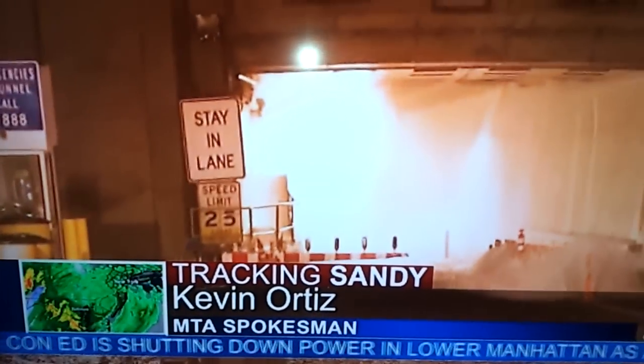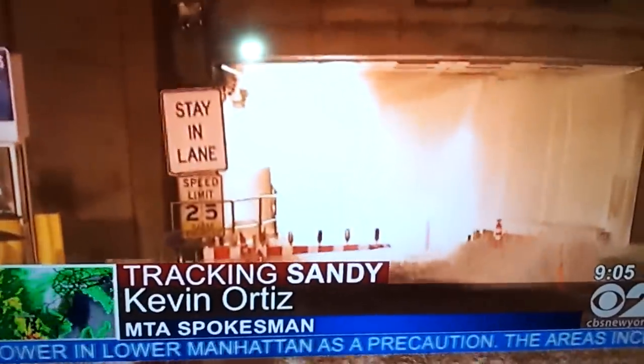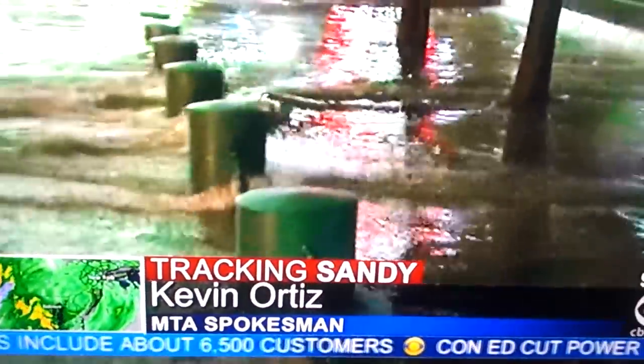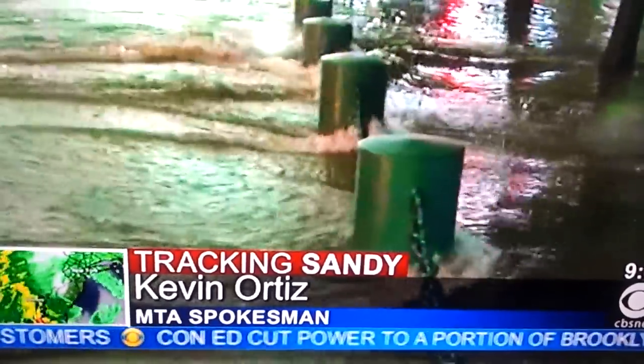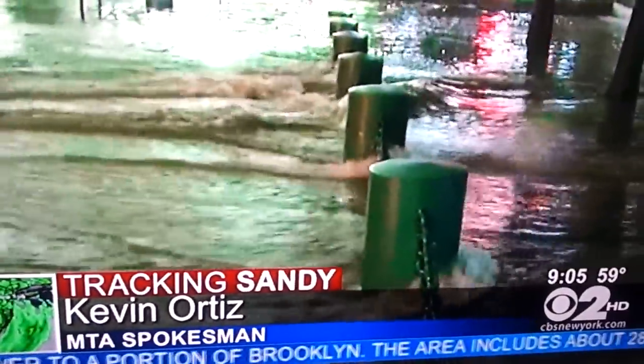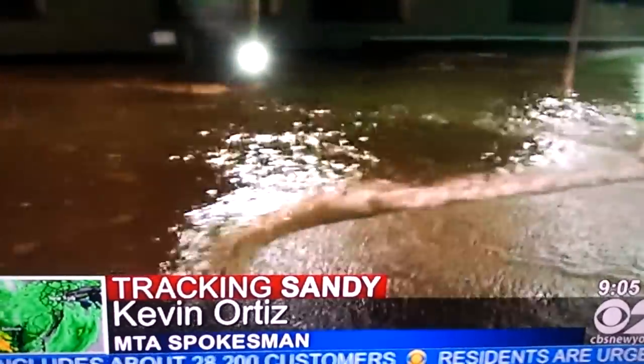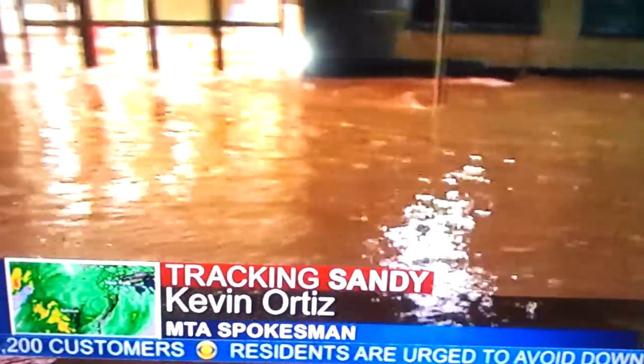We're working on it. We have three pump trains available that are also working under a tube. Before we can even talk about restoring signals and other equipment, we're talking about anywhere between 14 hours to four days, depending on how bad it is, just to pump water out of these tunnels.